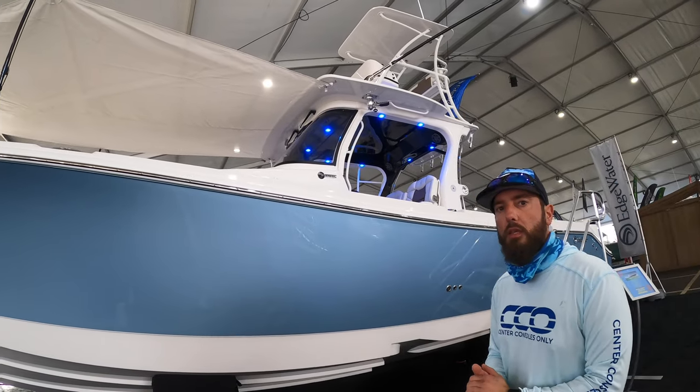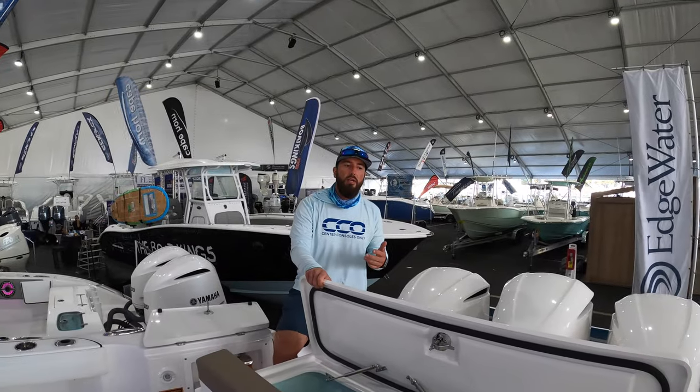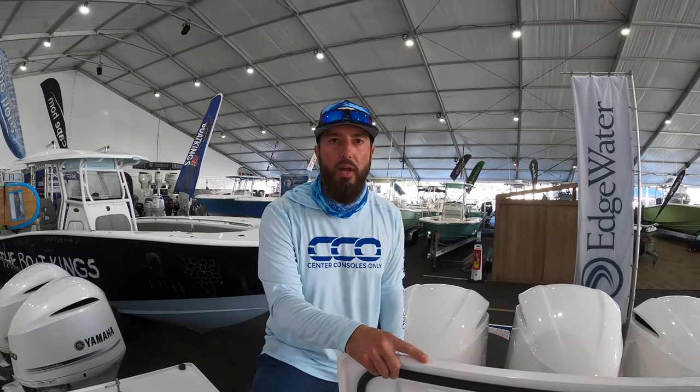This definitely feels larger than the name implies. Definitely come check it out. If you like this video, please subscribe to our YouTube channel. You can also find us on Instagram at Center Councils Only. My name is Brian — have a great day.